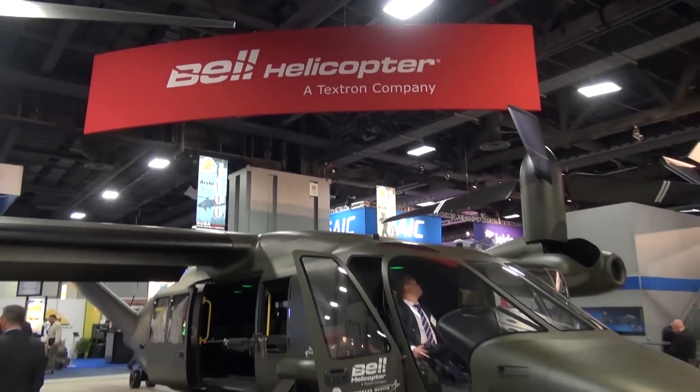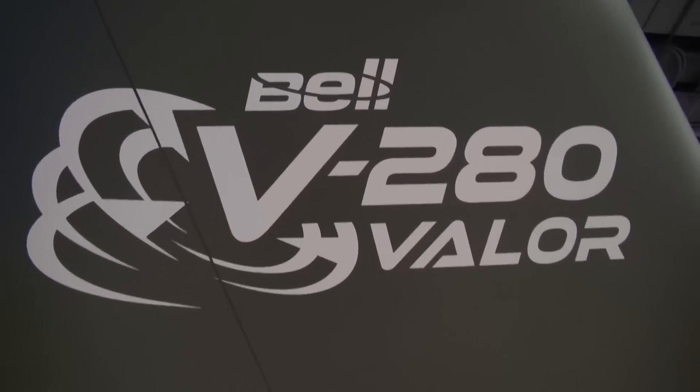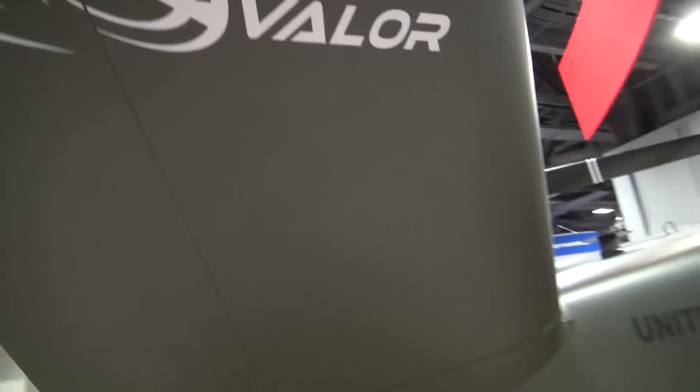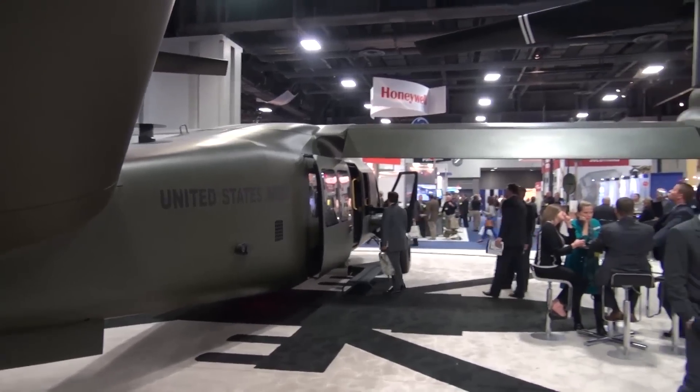At AUSA this year, Bell Helicopter had a full-scale model of its B280 Valor. The Valor is Bell's offering for the US Department of Defense Future Vertical Lift Program. We discussed with the Program Director to learn more about this future project being developed by Bell and Lockheed Martin.